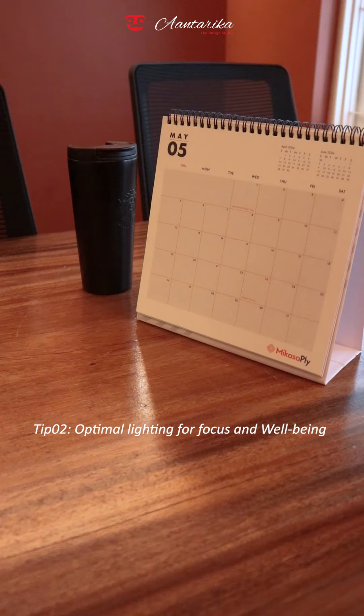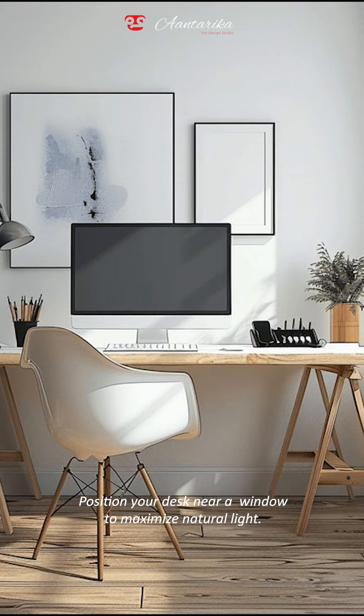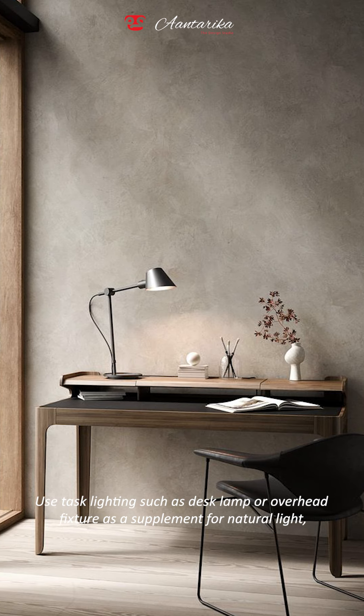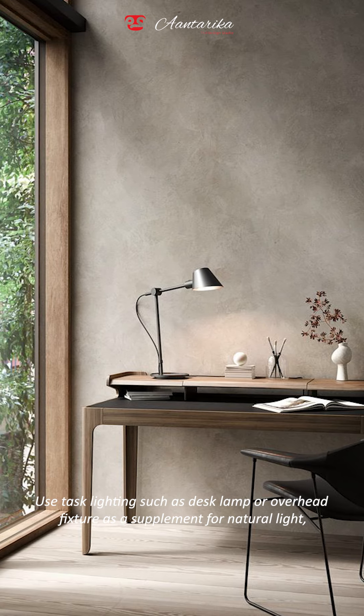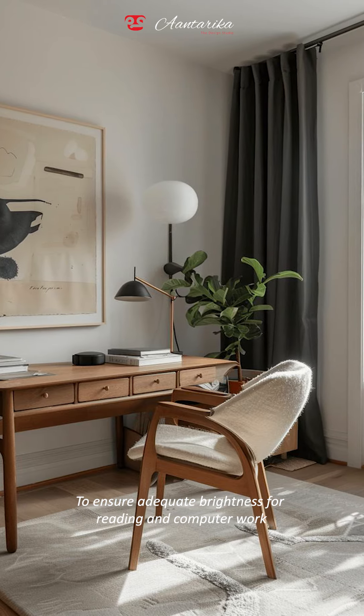Tip two: optimal lighting for focus and well-being. Position your desk near a window to maximize natural light. Use task lighting such as a desk lamp or overhead fixture as a supplement to natural light to ensure adequate brightness for reading and computer work.